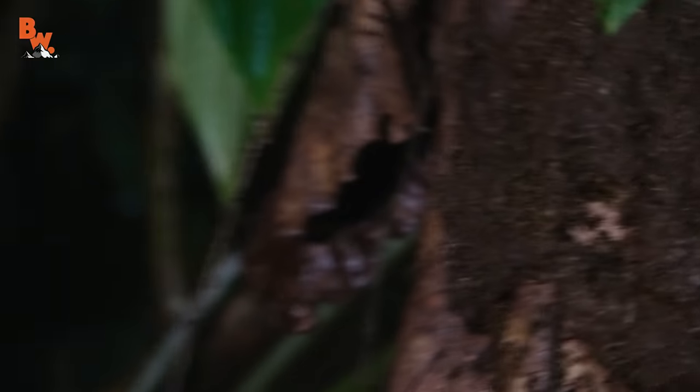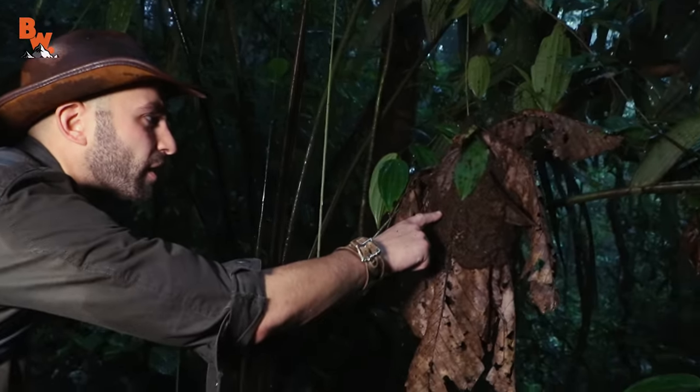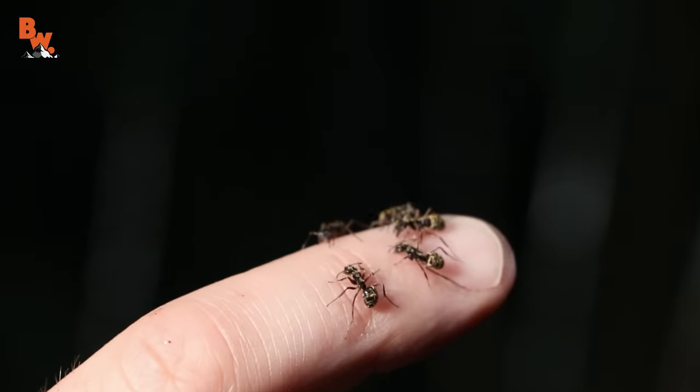Wow, look at those ants. I don't know what species that is. Let's find out if they bite. Or sting. Ooh, ooh, ooh. Yep, they bite.